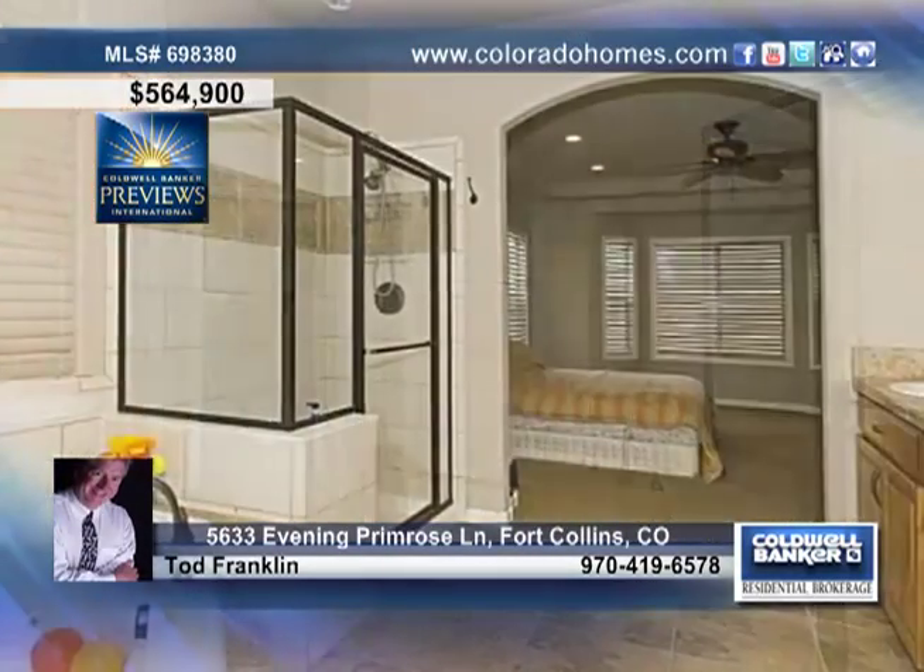Check out the four spacious bedrooms as well as a convenient main floor master suite, four bathrooms, and a huge unfinished basement for future expansion.